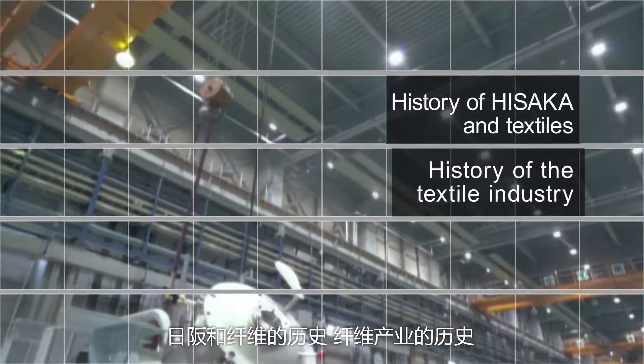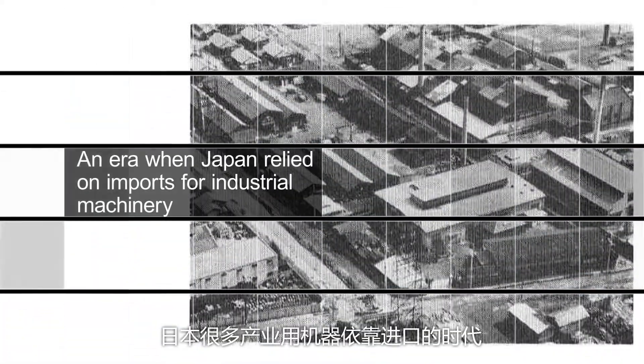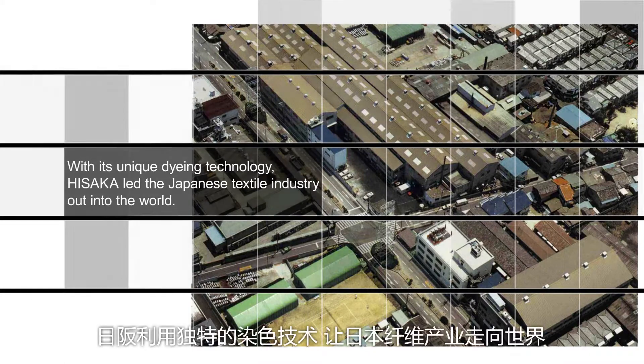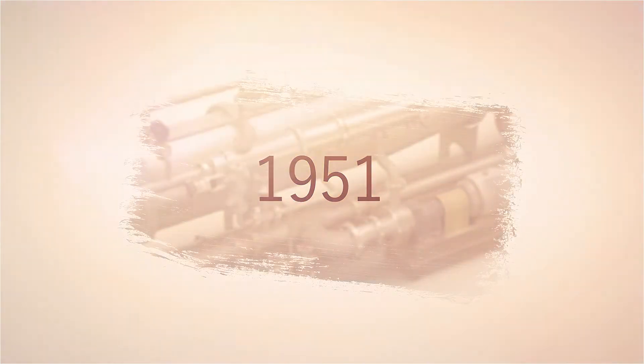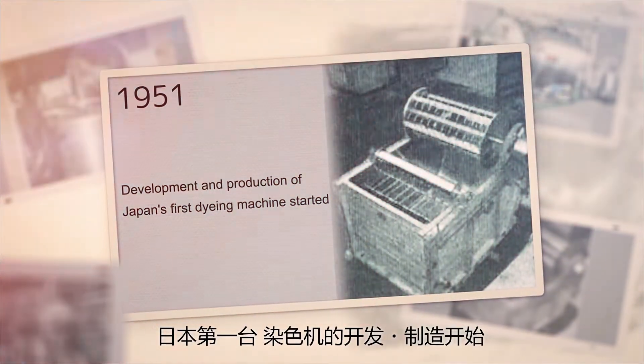The history of Hisaka and textiles is the history of the textile industry — an era when Japan relied on imports for industrial machinery. With its unique dyeing technology, Hisaka led the Japanese textile industry out into the world. In 1951, Hisaka developed and manufactured Japan's first dyeing machine.